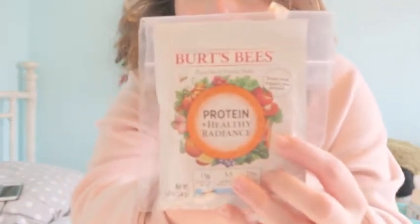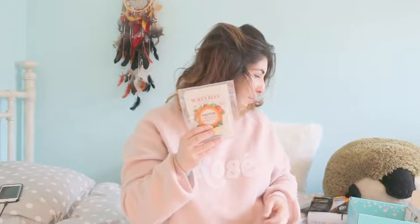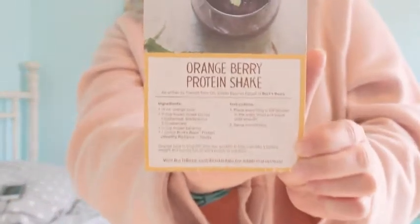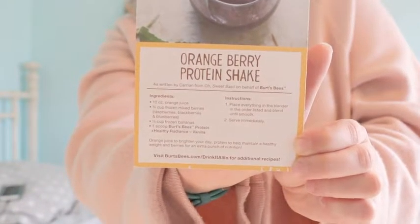Another thing which I thought was super, super cool, which I haven't seen before, is apparently Burt's Bees is coming out with protein powders. They're kind of adding on instead of just beauty — they're focusing on beauty inside and out. I got their Burt's Bees protein powder in the flavor vanilla. It also came with this nice little recipe here as to how to make this orange berry smoothie, which sounds amazing.